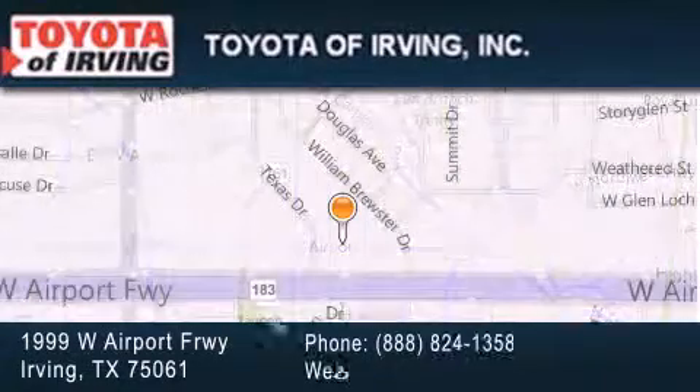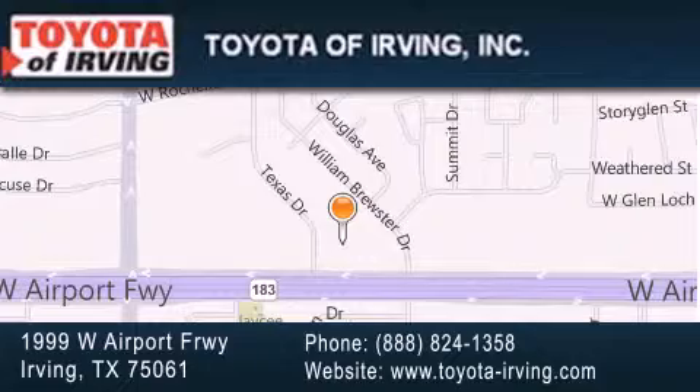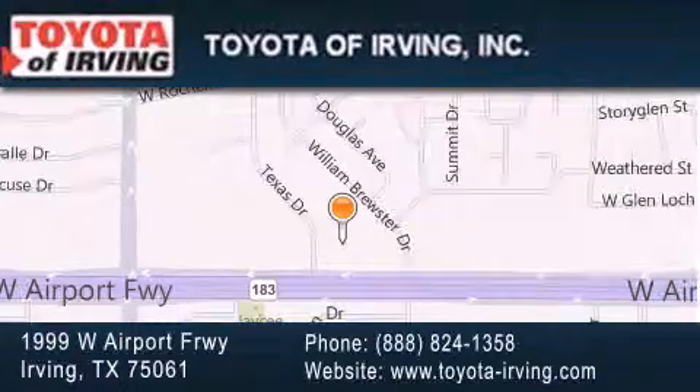Our goal is to exceed all of your expectations to ensure that you'll return for future visits. For more information, visit our website at www.irving.com.au.